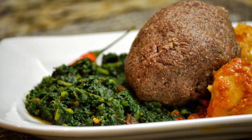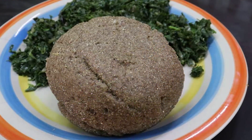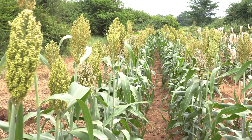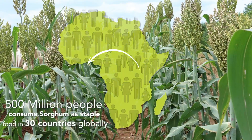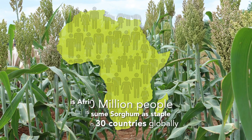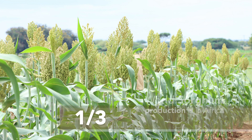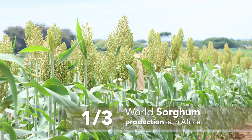For local farmers in Kenya, it's a source of one of their staple foods. Sorghum is recorded to be the dietary staple of more than 500 million people in more than 30 countries and is Africa's second most important cereal. About a third of the world's sorghum production is in Africa.